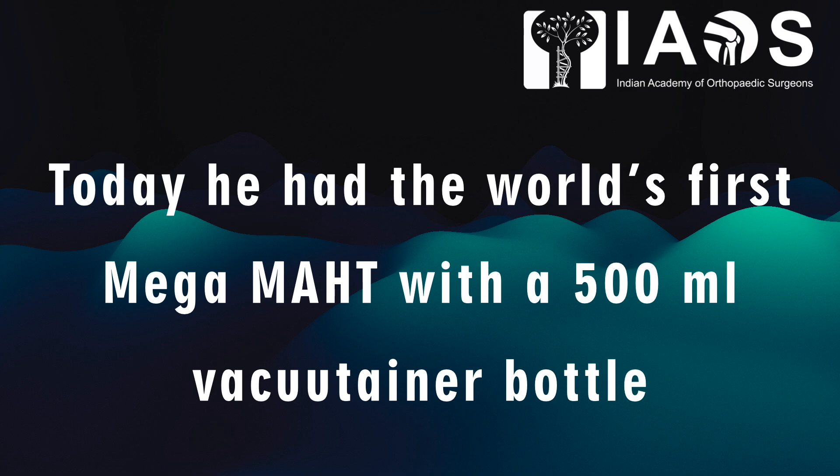Today, he had the world's first Mega MAHT with a 500 ml vacuum cleaner bottle.